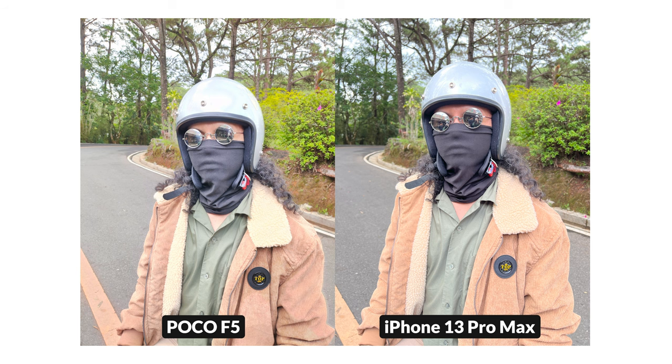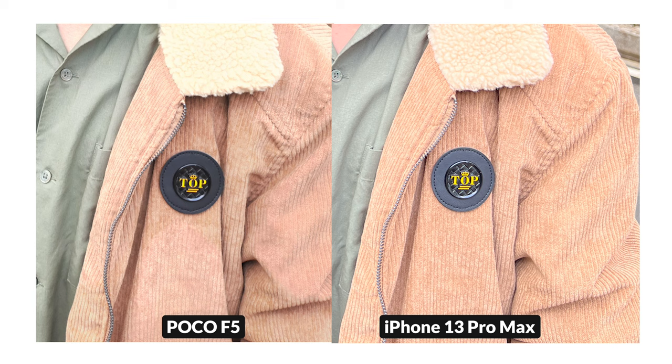In this portrait shot using the main camera of each phone, Poco once again overexposed the mask. Although it did better managing the brightness of other parts of the image like the jacket and the background, the helmet and the face were simply overexposed. And if you take a look at the background of the iPhone's photo, it has a natural bokeh effect that makes the subject stand out a little bit more. And despite the 64-megapixel sensor of the Poco phone, the iPhone has the sharper image here.